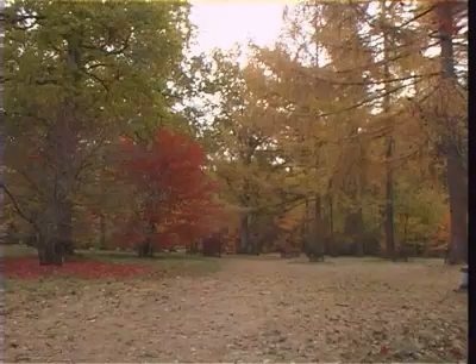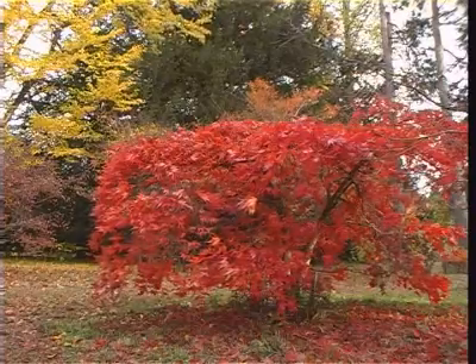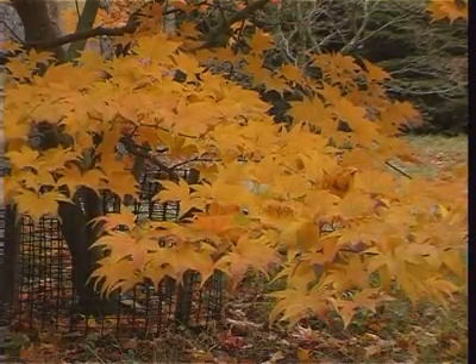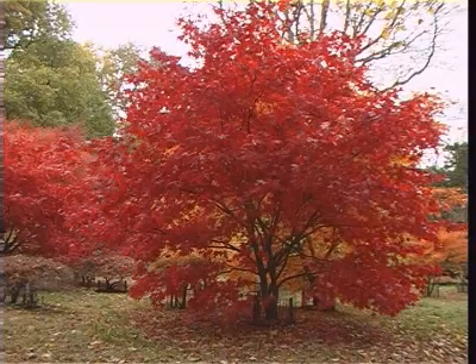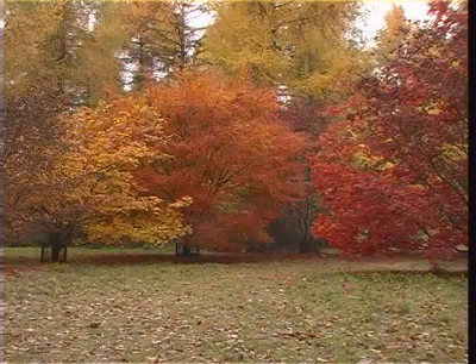The entrance to Acer glade was planted in the 1960s by the Forestry Commission. A close-up of Acer palmatum 'Kagero'. There are many Acer specimens to be viewed. This one is Acer palmatum 'Osakazuki'. Now we have a general view of Acer glade.